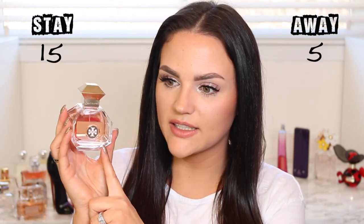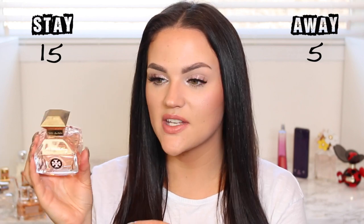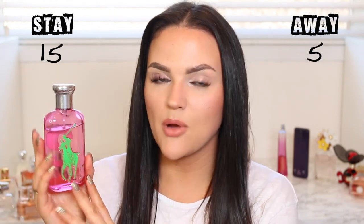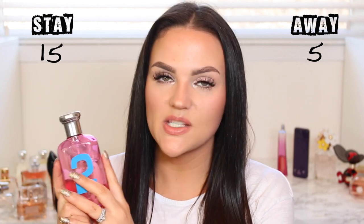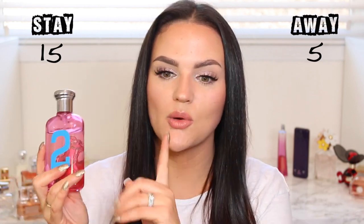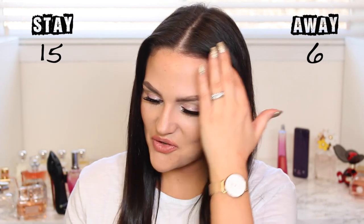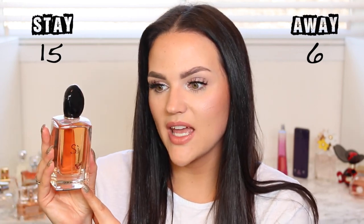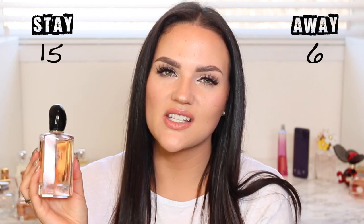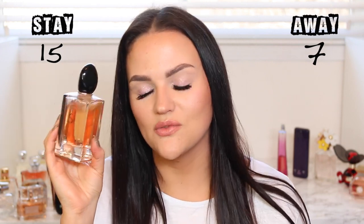I'm donating the Tory Burch Love Relentlessly — it's a little too strong for my liking and I haven't been touching it since receiving it as PR. Also donating the Ralph Lauren Big Pony Number Two — it's a very sweet scent that was more of a younger fragrance for me. And the Giorgio Armani Sì — I like it, but I just don't reach for it enough and feel someone else will love it more.